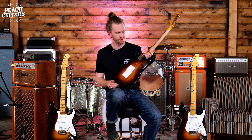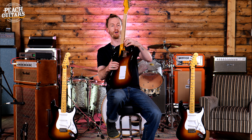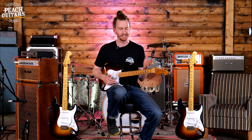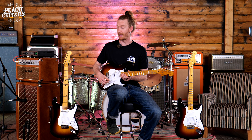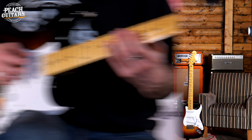They've even gone as far into the details as the switch tip, which isn't quite the same shape as modern guitars — it's ever so slightly more teardrop and oval shaped, which is just really beautiful. I love the attention to those details. I've also got a five-way selector switch, which might surprise some of you. On the '54 or the '50s Strats, it's often a three-way because that's what it was back then.